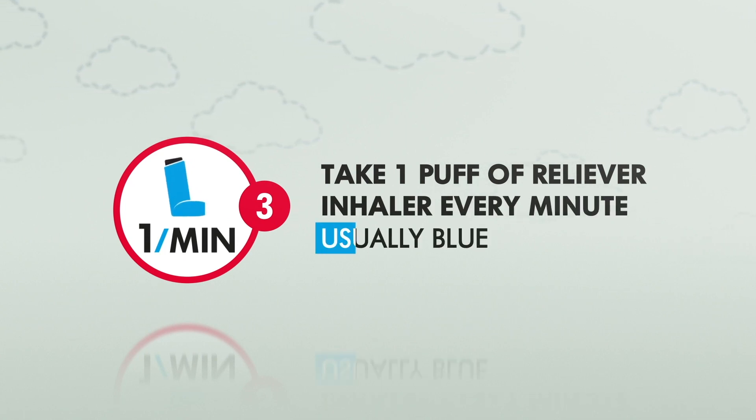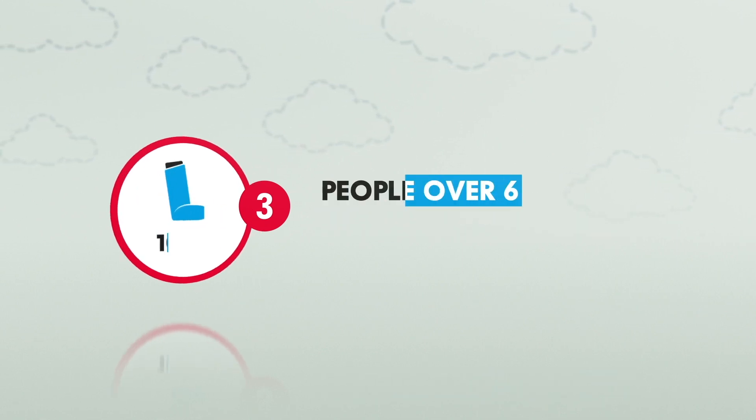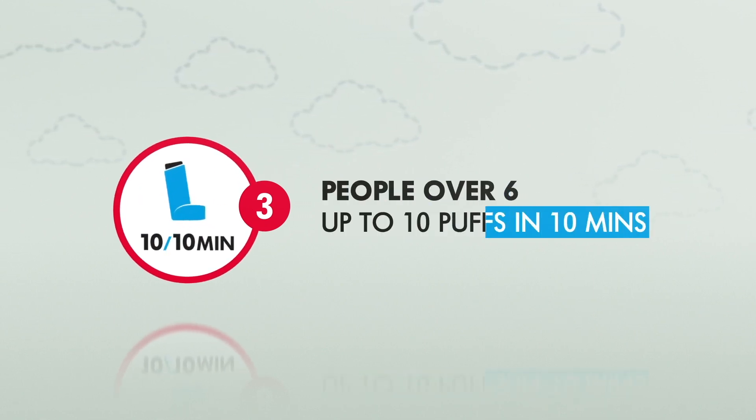This is usually the blue inhaler. Children under 6 years of age can take up to 6 puffs in 10 minutes. People over 6 can take 10 puffs in 10 minutes.